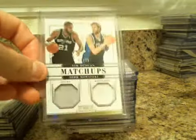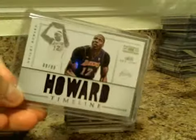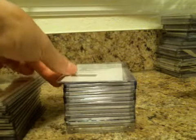Tim Duncan and Dirk Nowitzki. The Colossal Manu. And Dwight Howard Timeline. Dual Auto Redemption — Chandler Parsons, Thomas Robinson.